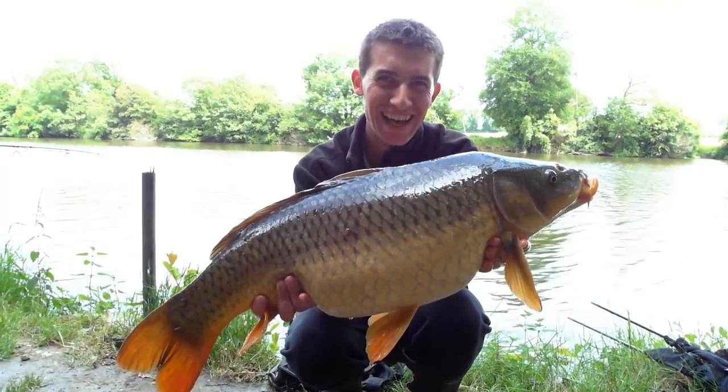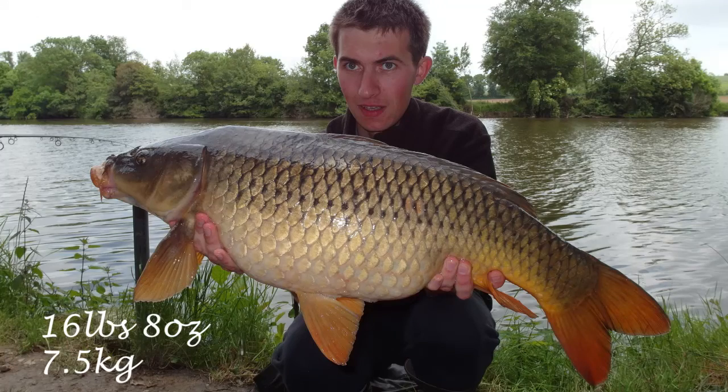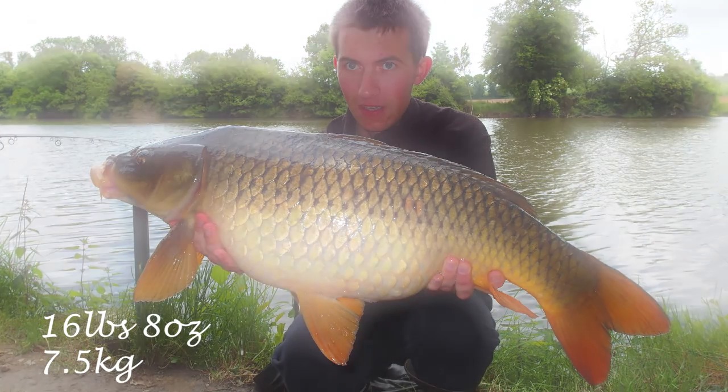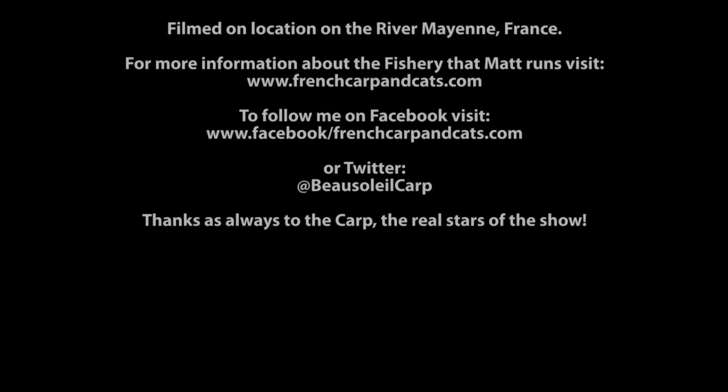Perhaps Matt can catch another one. Perhaps. It's a big one.